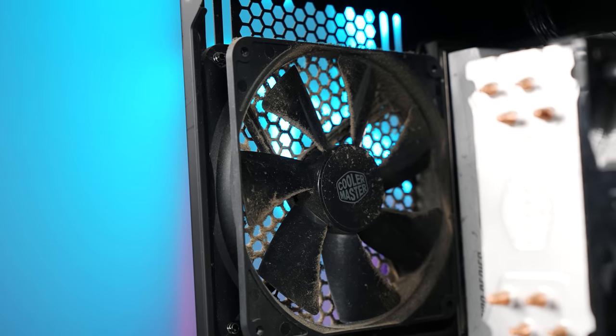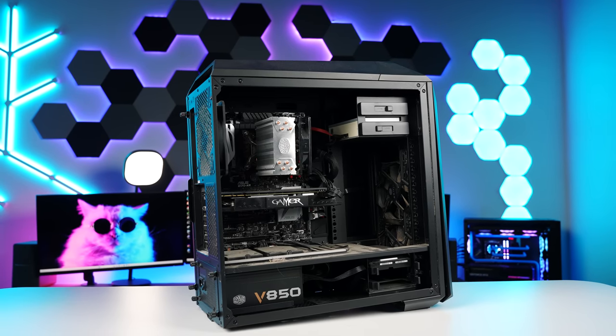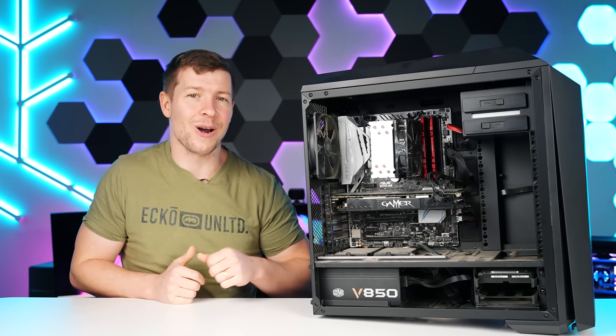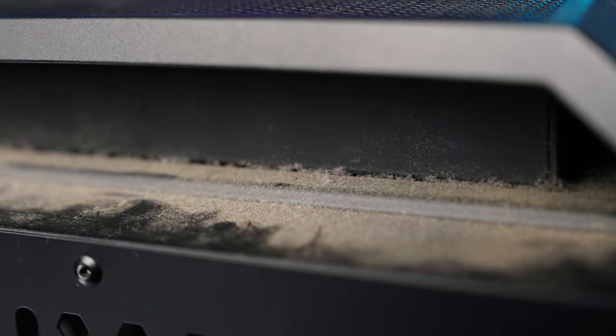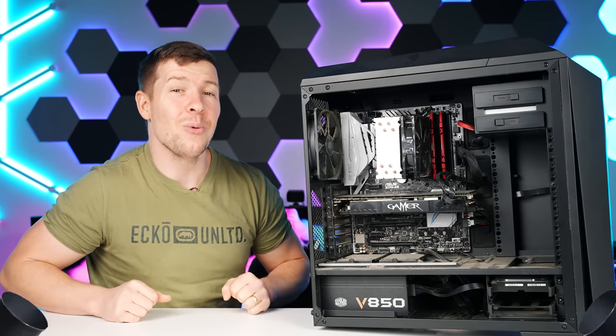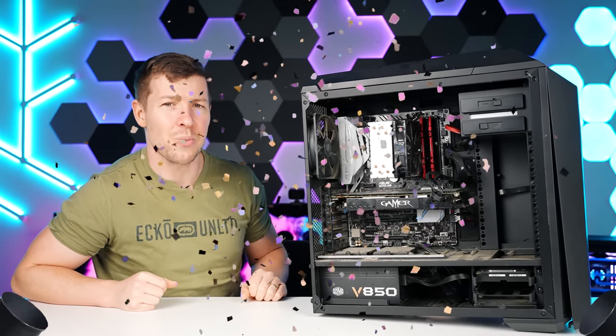The goal here is to clean this up and hopefully we weren't scammed, and we'll give it a boot at the end once it's ready to go. We're going to make sure this thing works even if we have to put some of our own parts in there, because we're going to be giving it away to one of you guys. So stick around and find out how you can win.